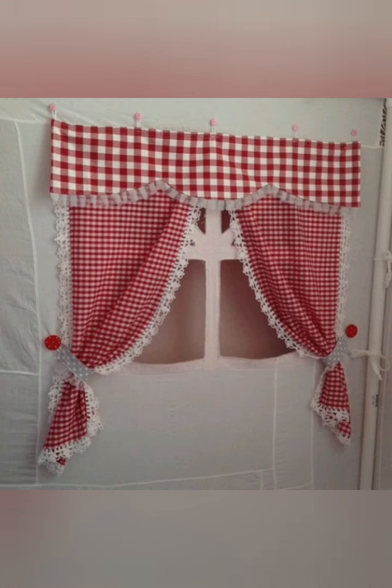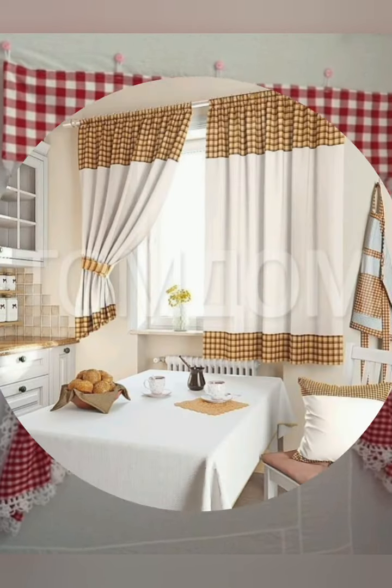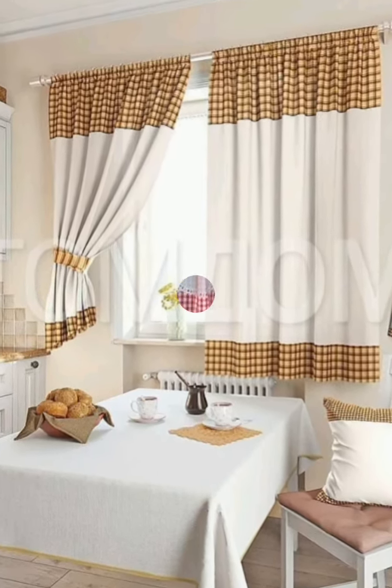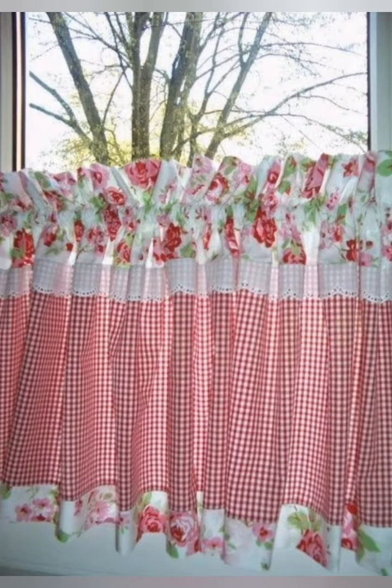Number nine: consider the view. If your kitchen window overlooks a beautiful garden, choose curtains that can be easily pulled back to showcase the scenery. This enhances the connection between the indoor and outdoor spaces.